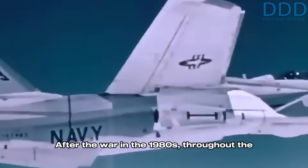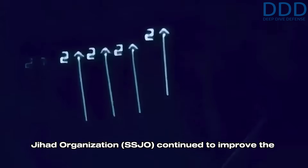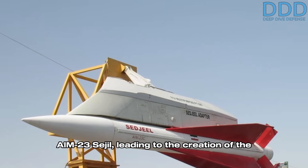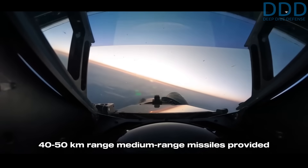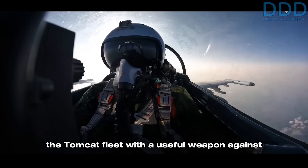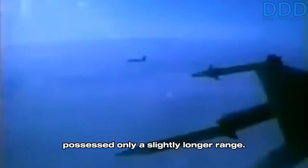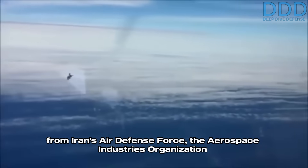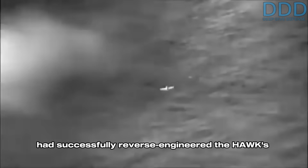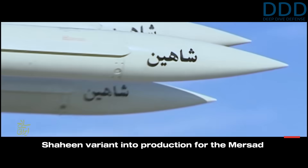After the war, throughout the 1990s and 2000s, the Iranian Air Force Self-Sufficiency Jihad Organization continued to improve the AIM-23 Sejil, leading to the creation of the AIM-23C variant. The Tomcat's capability to carry two of these 40 to 50 kilometer range medium-range missiles provided the fleet with a useful weapon against opponents equipped with AIM-7 Sparrow variants, and even the high-end AIM-120 AMRAAM, which in its early variants such as the Dash-A possessed only a slightly longer range. By the late 2000s, responding to a request from Iran's Air Defense Force, the Aerospace Industries Organization had successfully reverse-engineered the Hawk surface-to-air missile and put the Iranian Shaheen variant into production for the Mersad surface-to-air missile system.